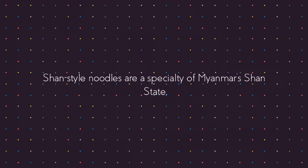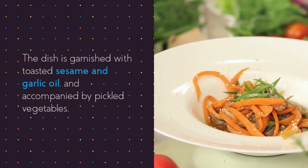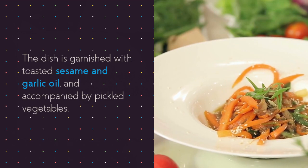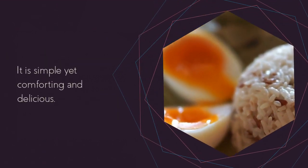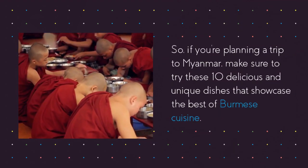Shan-style noodles are a specialty of Myanmar's Shan state. Thin, flat rice noodles are served in a clear, peppery broth with marinated chicken or pork. The dish is garnished with toasted sesame and garlic oil and accompanied by pickled vegetables — simple yet comforting and delicious. So if you're planning a trip to Myanmar, make sure to try these 10 delicious and unique dishes that showcase the best of Burmese cuisine.